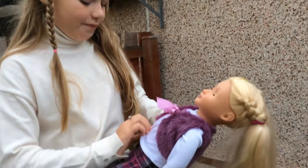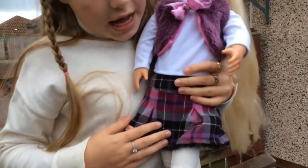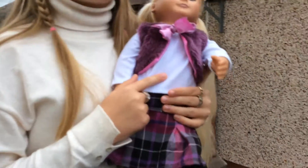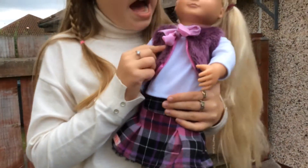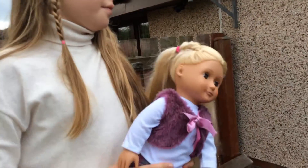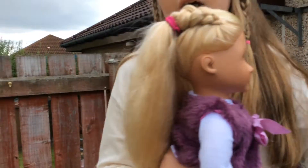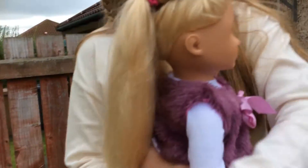Let's start with her outfit. She has some lovely boots on with white tights. She has a tartan purple skirt on with a white t-shirt. She also has a purple fur coat. Her hair is in French pleats and then it goes into a ponytail.